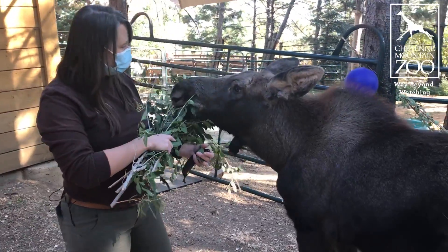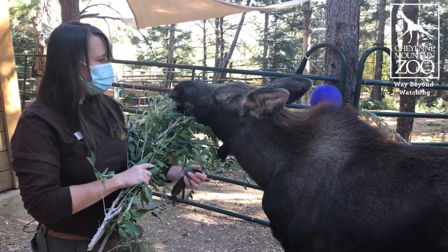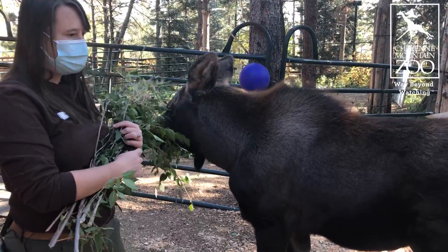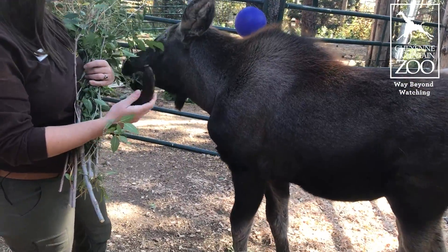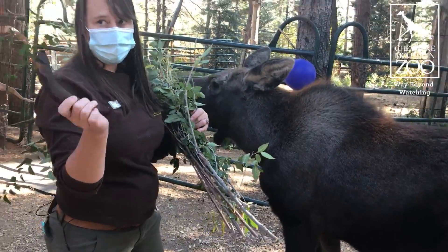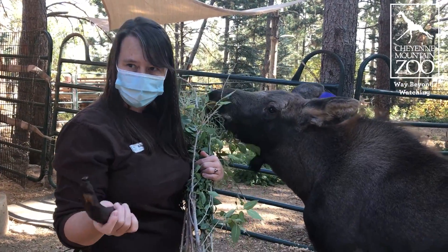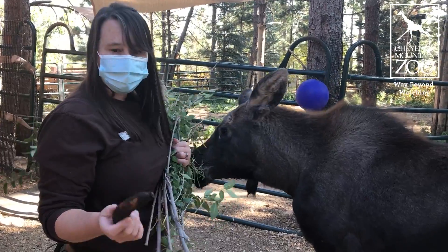Little Atka here is learning to train and learning to participate in a lot of his medical care, which has been amazing. One of the great things we've discovered is that the secret ingredient is banana for successfully medicating little Atka, because he's been on some antibiotics and that sort of thing.